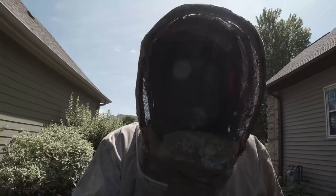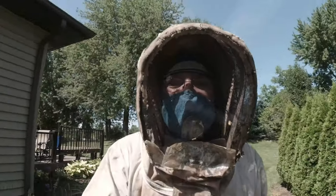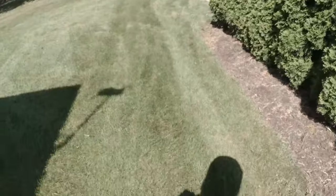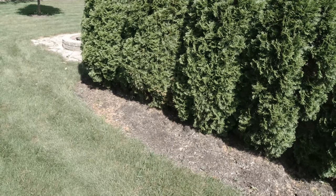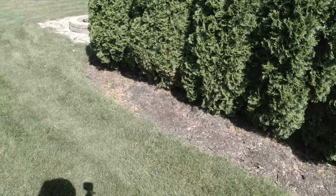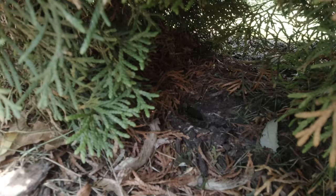We are at our next job — yellow jackets — got a yellow jacket nest amongst the trees here. That's where they're going in and out. You can see where the entrance is. We'll get a close-up shot of it. I want to get my gloves on first. There's the entrances right there.